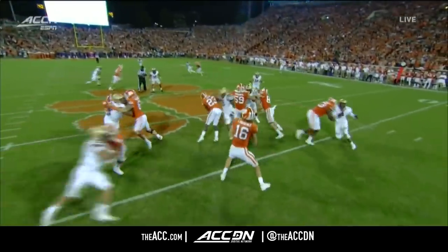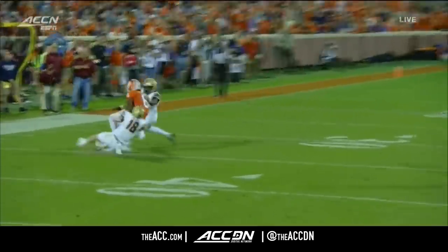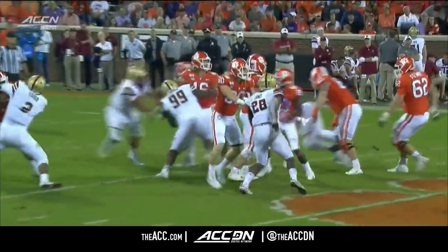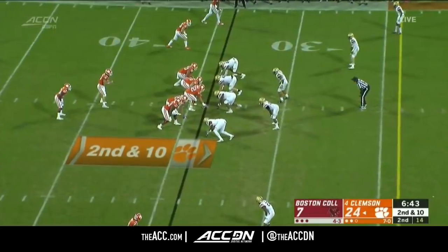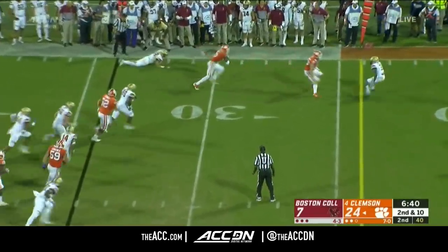You talk about poise in the pocket — look at the pocket fall in on him. That's a lot of static in the pocket, and you kind of have to adjust the way you throw the football. That is just great quarterback play.